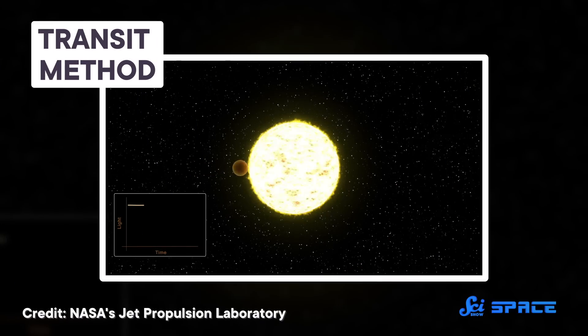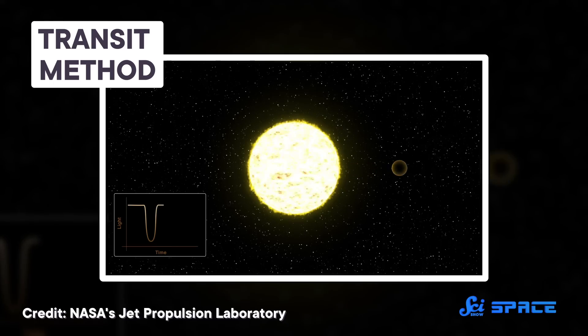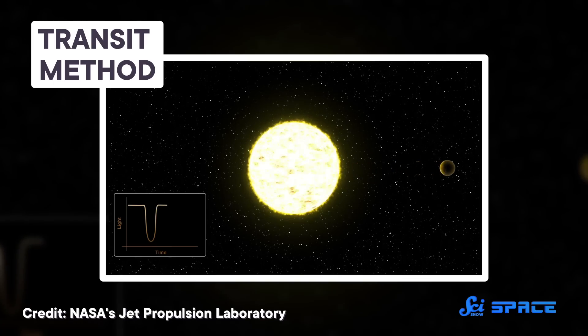In the early 2000s, scientists also began using another method to identify exoplanets, known as the transit method. In this method, astronomers track the brightness of a star over time, trying to detect mini-eclipses that happen when a planet passes in front of its star in what's known as a transit. A planet is way too small to blot out more than a fraction of its star's light, but it does cause a small dip in brightness. So when scientists see dimming at regular intervals, it can be a sign of an invisible world.